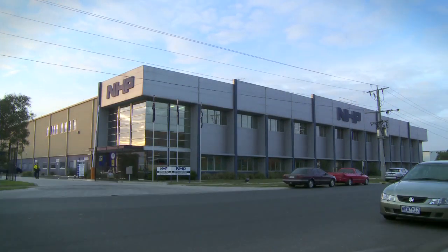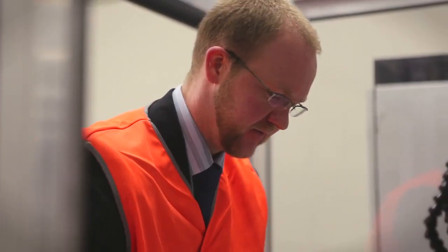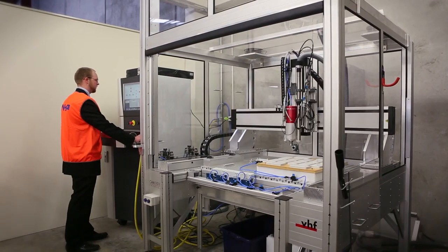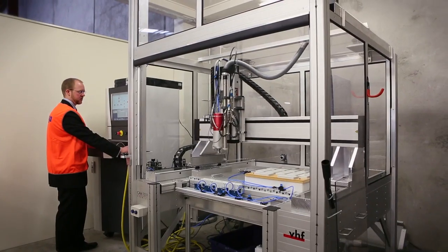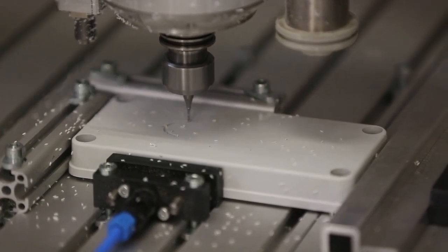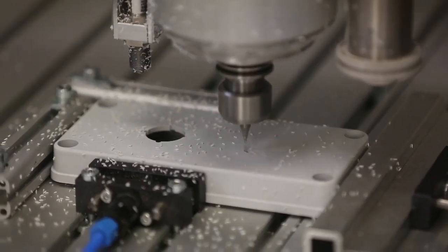NHP's exclusive distribution agreement in Australia with global enclosure specialist FiBox comes with an added advantage for NHP's customers. FiBox offers one of the most extensive ranges of enclosures for the packaging and protection of electrical and electronic components and systems, in the highest quality design and manufacture. This includes over 800 different enclosures and accessories to suit any application and any condition.